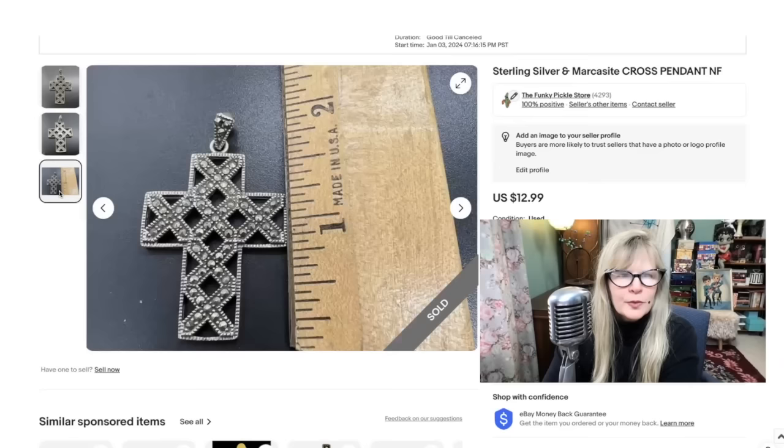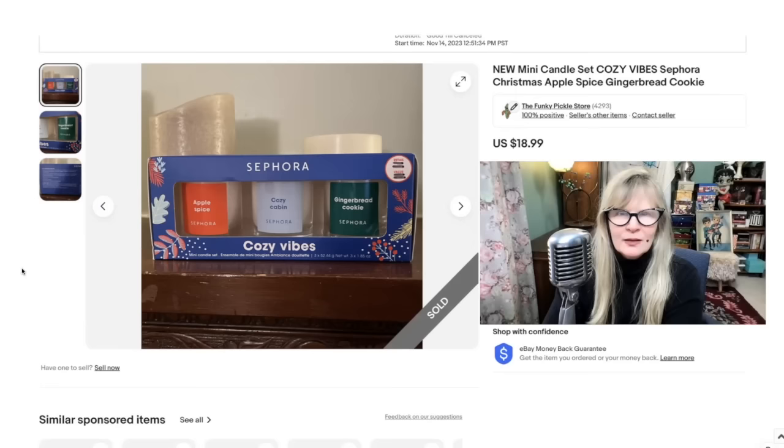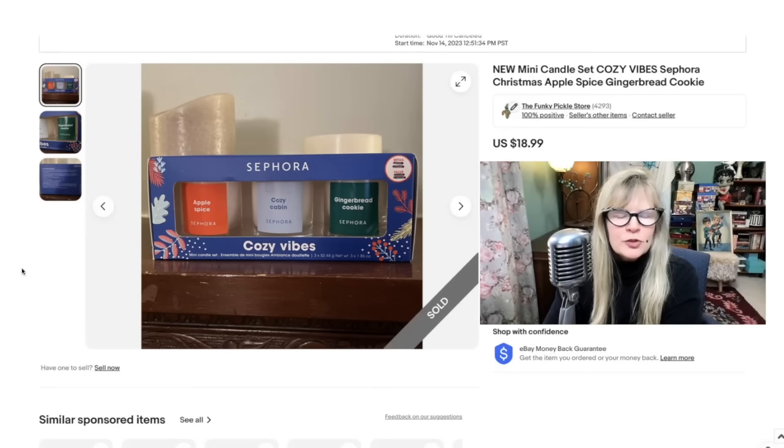I think this cute little sterling silver marquise cross pendant was a yard sale find. I probably paid a dollar for it. Not that small — almost two inches. Sold that for $13. I don't like shipping breakables, but these were kind of small. I like to buy Sephora stuff. I wasn't sure if this had been discontinued — Cozy Vibes: apple spice, cozy cabin, and gingerbread cookie. They smelled delicious. Brand new in the box. Sold these for $19. I think I paid $2 for these in the thrift store.